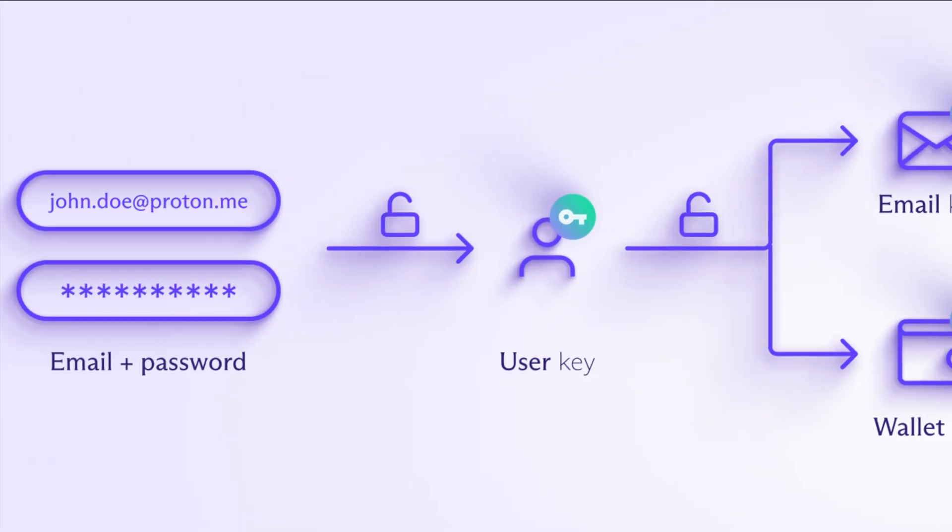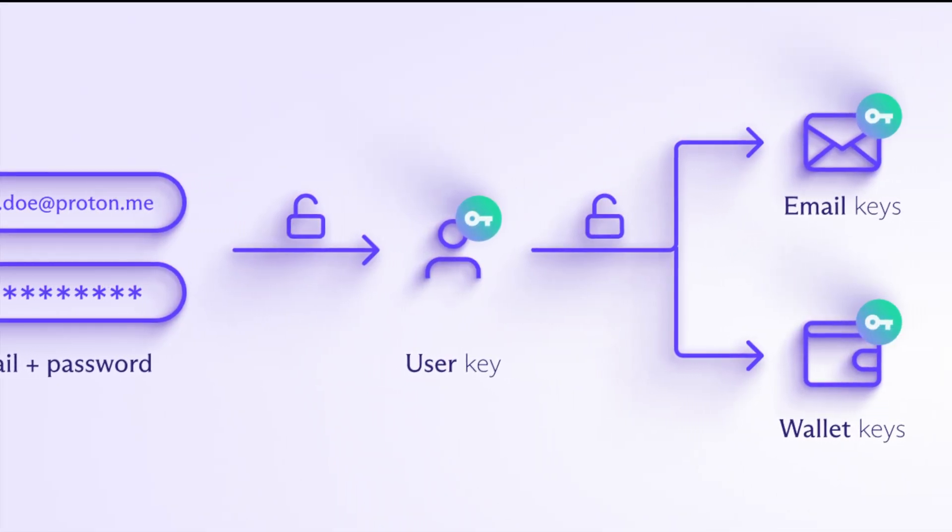Let's get into what really matters: security. First off, Proton Wallet is self-custodial. That's a fancy way of saying you hold all the keys.